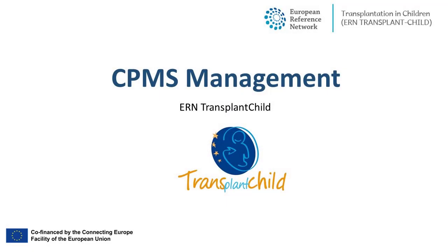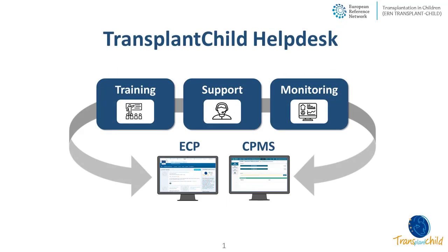Good morning. My name is Belén López Álvarez and I am the Helpdesk Assistant for the ERN TransplantChild. Today we are going to share with you our experience with the CPMS management. The Helpdesk has been providing training, support and monitoring for the two IT systems developed for the ERN members, the ECP and the CPMS. This presentation will go into more detail on the activities carried out for the CPMS.